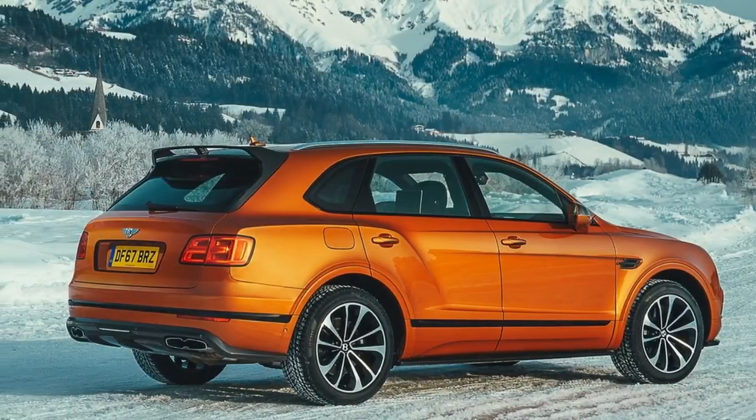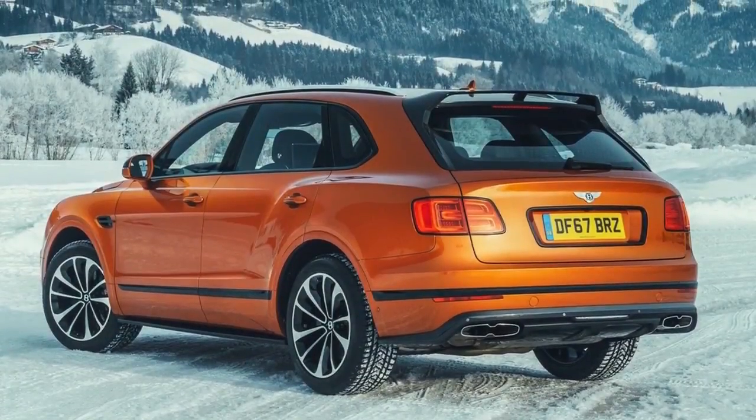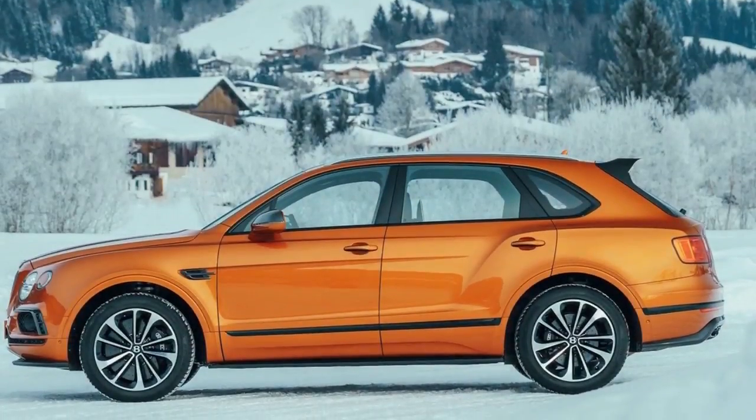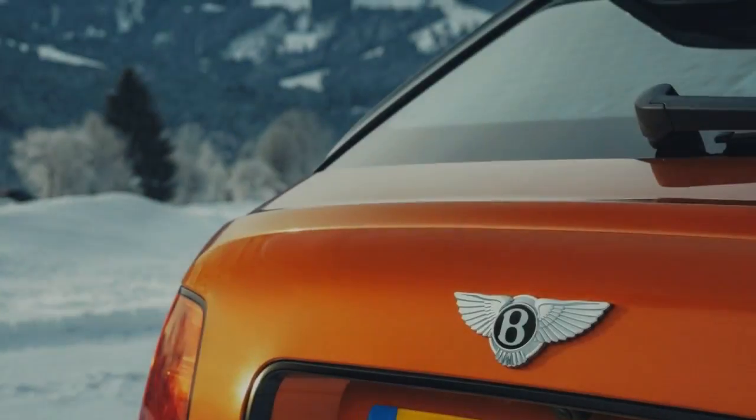Bentley is opposed to thinking about the two variants of the Bentayga — what parent needs to set siblings against each other — however frames the V8 version as a somewhat sportier alternative to the to-the-max glamour and marvel of the W12.